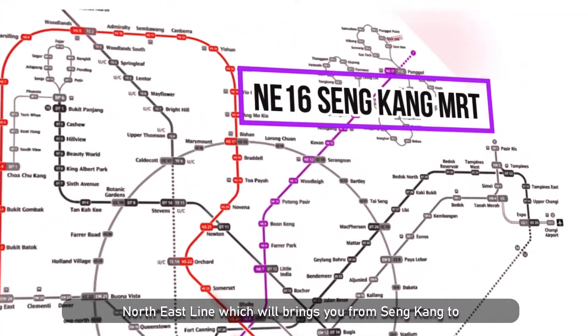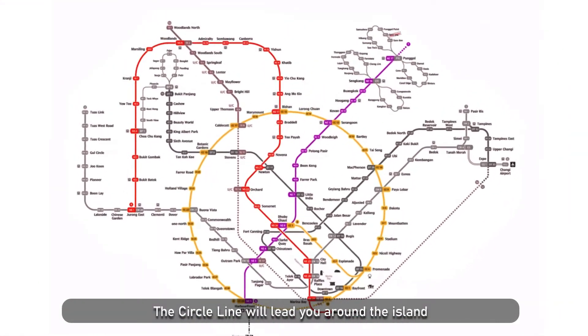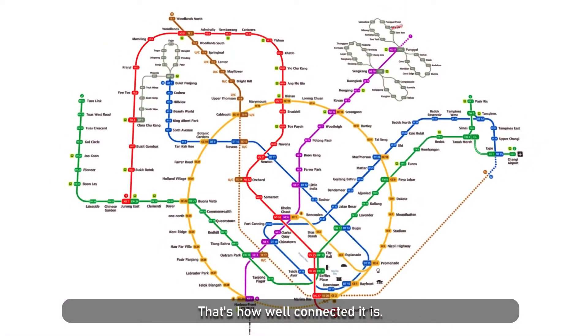It's served by the north-south line where you can get to the central business district like Raffles Place and City Hall station. The north-east line brings you from Seng Kang to Harbourfront MRT station. The circle line will lead you around the island, from Holland all the way to Balai Bar station. That's how well connected it is.